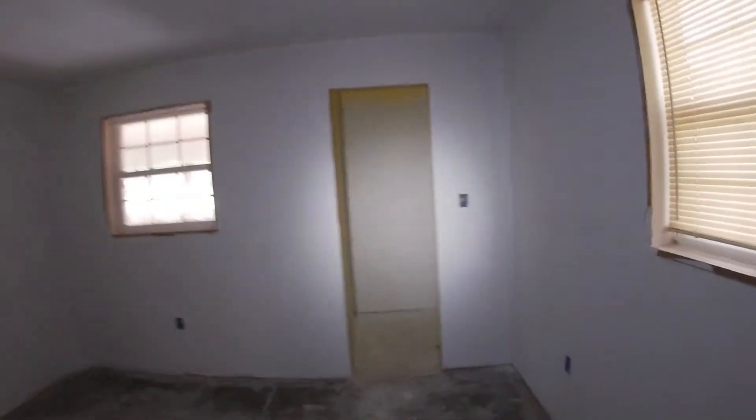The master bedroom is primed. The master bath we just did so it's still drying — you can still see through it. I just sprayed over all this patchwork in here.